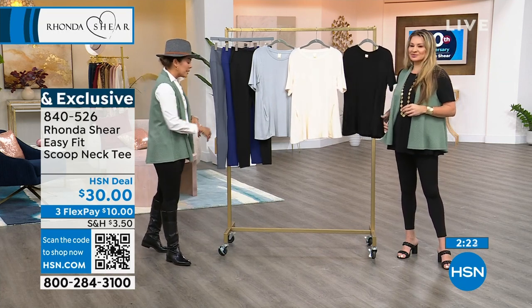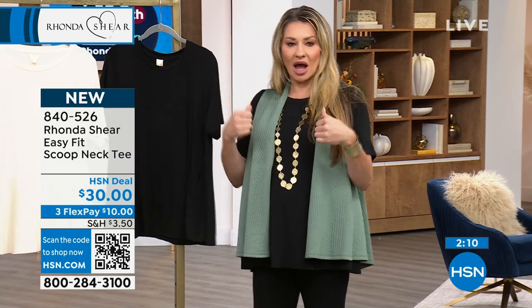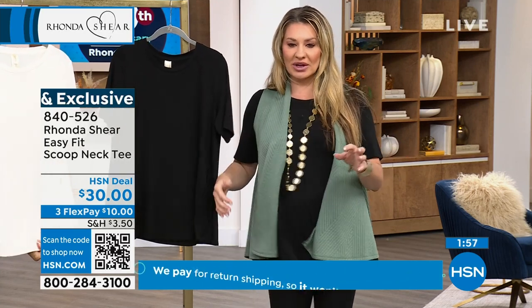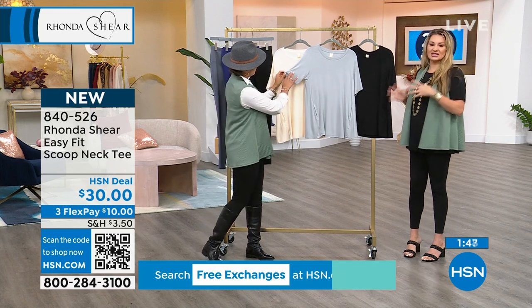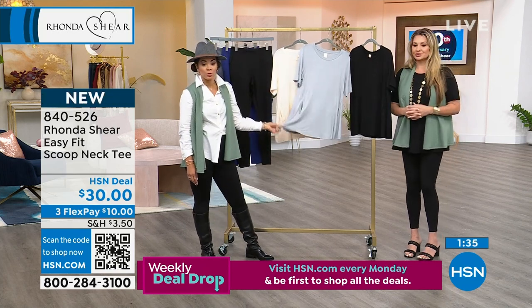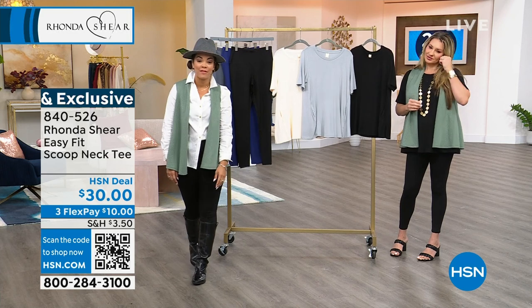Again, the length is about 28 inches — great coverage. One of the things with Rhonda: she creates foundation products. You need something soft and buttery against your skin. She's always about the hand and how it feels, adding the wider flow so it has a little swing, and putting pockets in. This is not a t-shirt — even though it's a solid, we love to embrace solids because you need solid basics. If you have leggings or printed pants going into fall, put this top on and you're ready to go. Gray, cream, and black. Item 840-526.